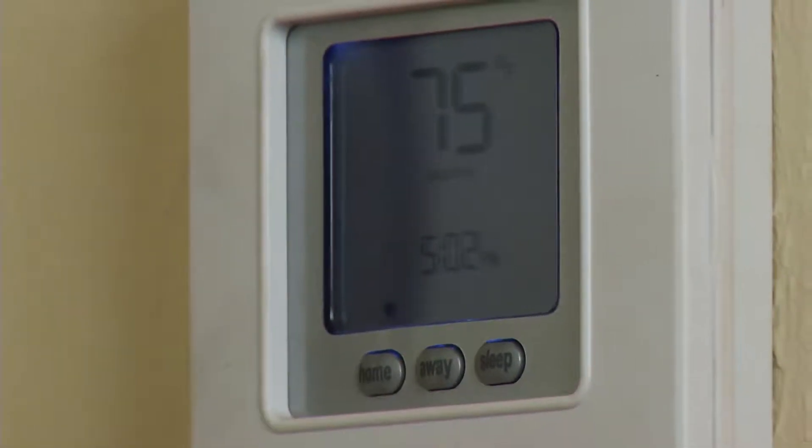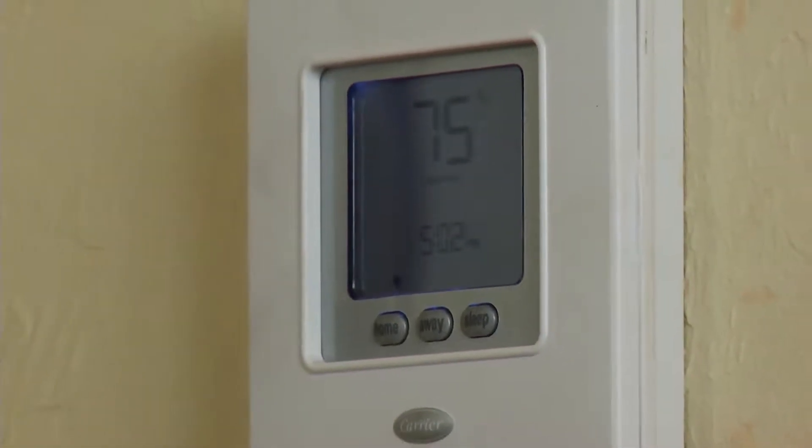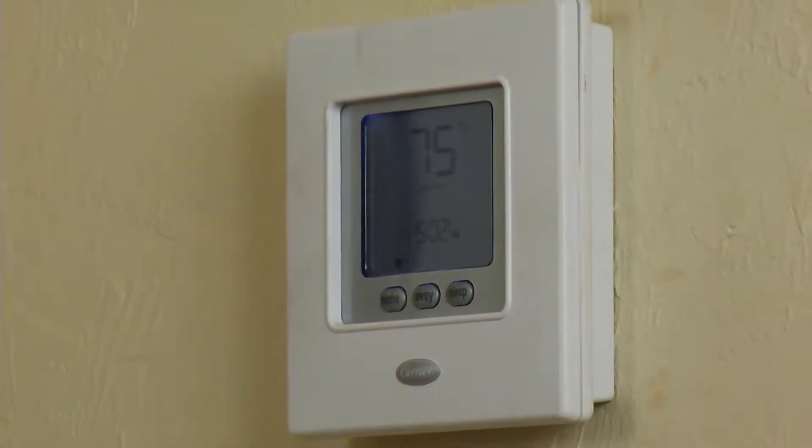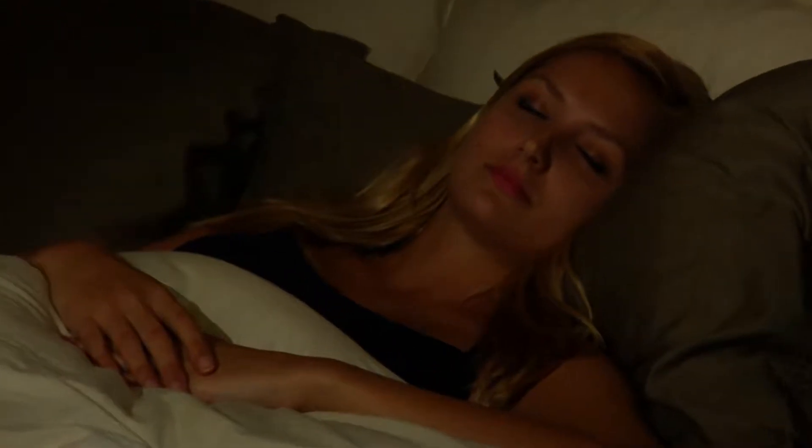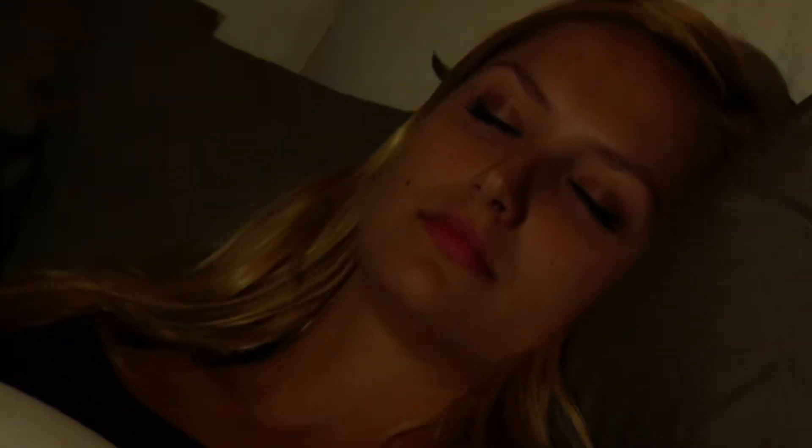According to the Wall Street Journal, some hotel thermostats have been upgraded from a simple mechanical sensor to a wireless motion detector. Many are triggered to shut off when you leave the room or open the balcony door, and some even shut off in the middle of the night while you're sleeping because they don't sense any movement.